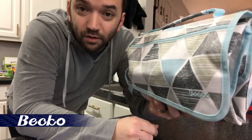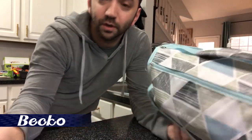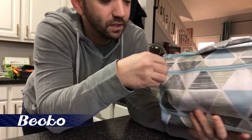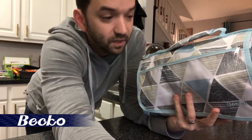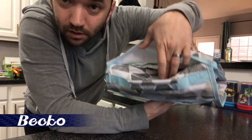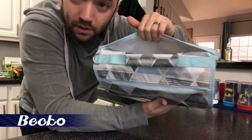Let me give you a quick tour of this bag's features. On the top here we have a nice handle to carry it with. It comes with an additional strap that clips on right here if you want to carry it that way. The front has a zipper pocket with a good amount of space — we carry our diaper cream in that front pocket.